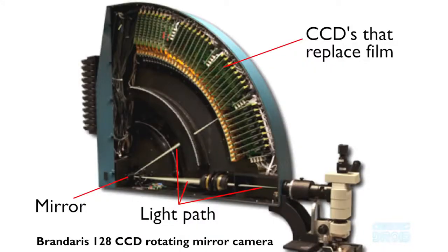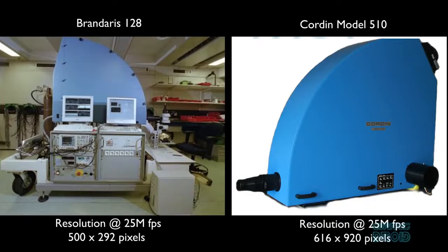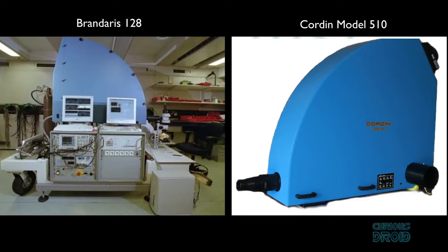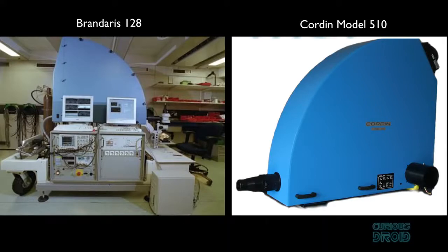Rotating mirror cameras are still in use today, but now they use highly sensitive CCDs to replace the filmstrip. The Brandaris-128 and Cordin model 510 each have 128 CCDs and a gas-driven turbine mirror driven by helium, achieving up to 25 million frames per second — at a resolution of 500 by 292 pixels for the Brandaris and 616 by 920 pixels for the Cordin. At 25 million frames per second, the mirror runs at 1.2 million revolutions per minute — 20,000 revolutions per second — so the atmosphere inside the camera is 98% helium to reduce friction and pressure waves that would occur in normal air.